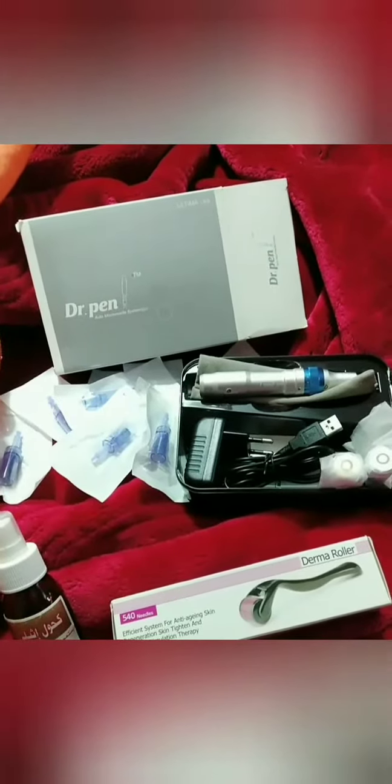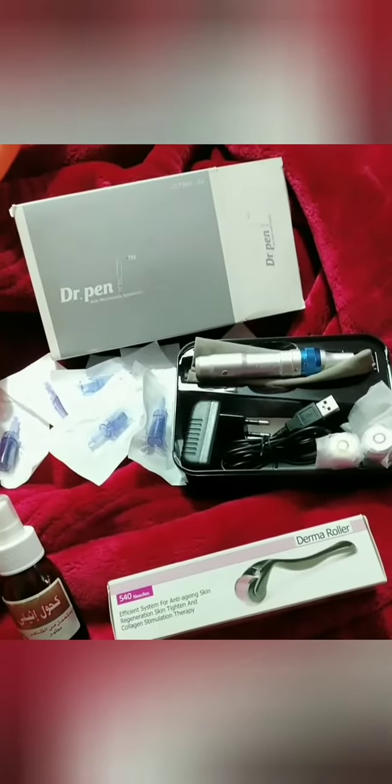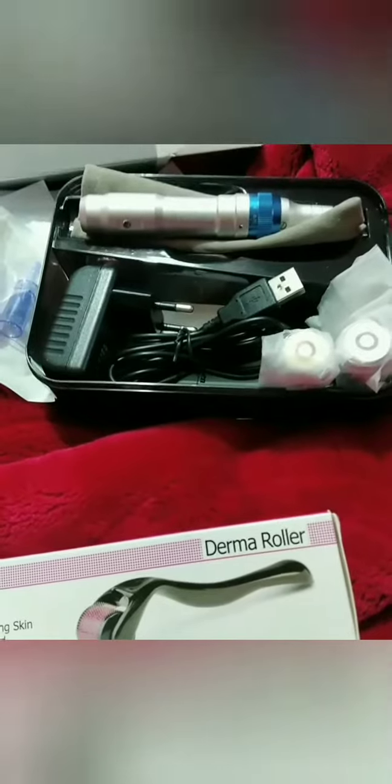Let me tell you about those products I tried online. I've tried derma rollers, and I finally got the Dr. Pen O2 microneedle system. The difference is that the derma roller is handy but you can get tired using it constantly. The Dr. Pen is much easier because it works automatically — it comes with two batteries and you can use either the batteries or the charger.